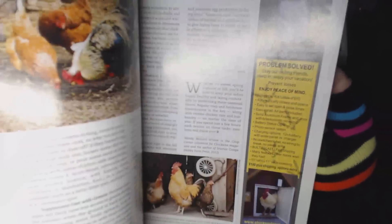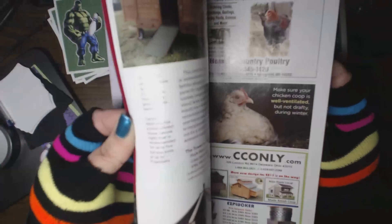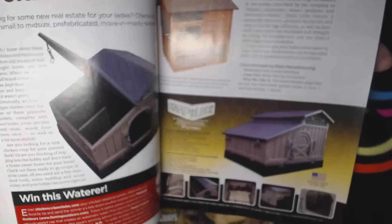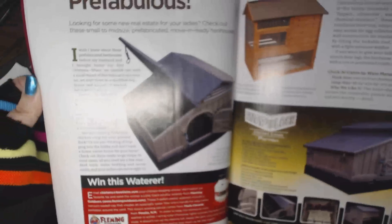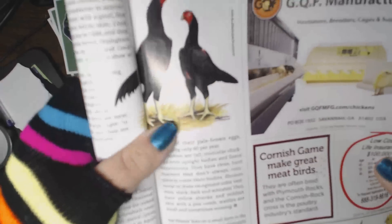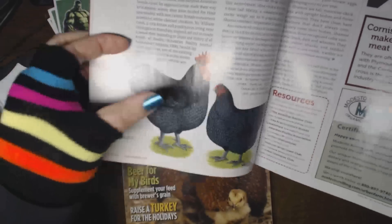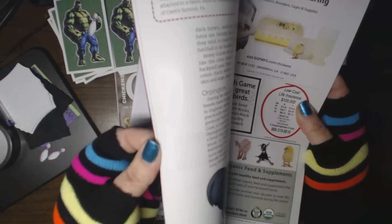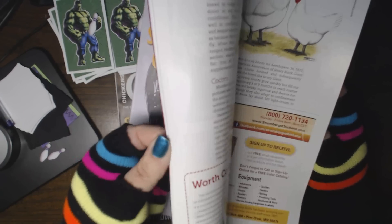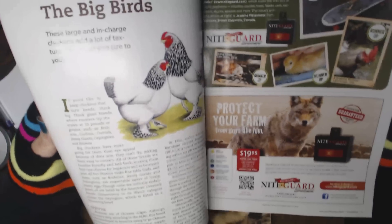There's also general information on different types of chickens and how to care for them through the seasons. Since I'm still a novice, I'm still learning. There's a section on prefabulous coops — like ours, which is prefabbed but I put it all together. And then, oh my gosh, unusual bird types — look at these funky ones!